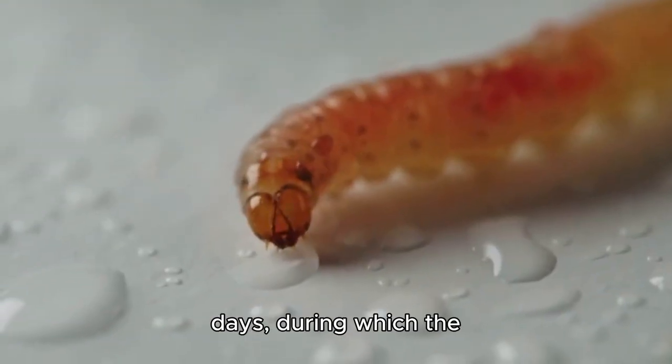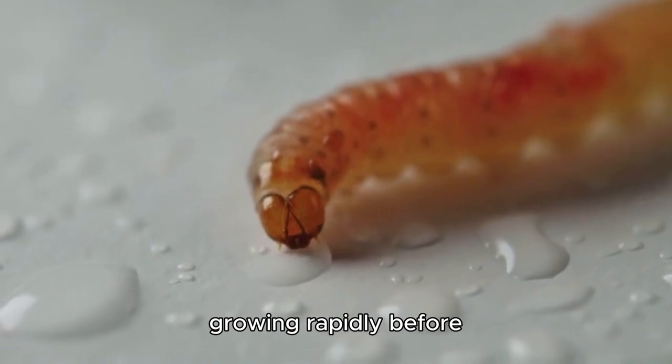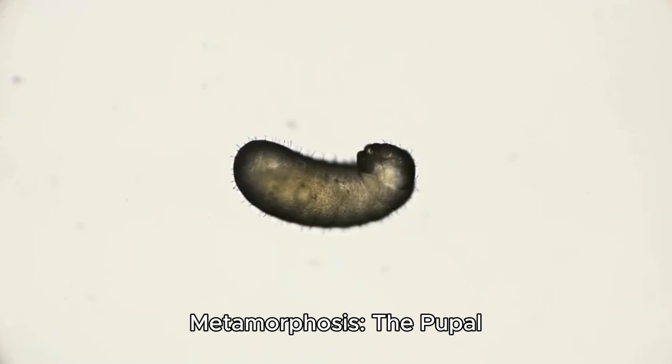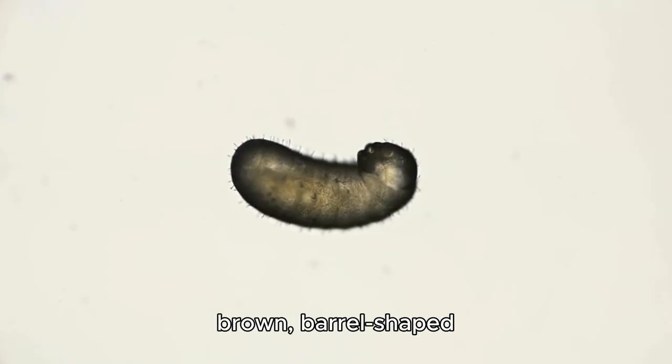The larval stage lasts 4–7 days, during which the maggots molt three times, growing rapidly before seeking a dry, cool place to pupate. The maggot then transforms into a pupa, encasing itself in a reddish-brown, barrel-shaped shell called a puparium.